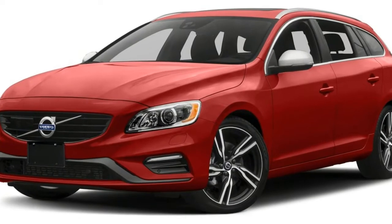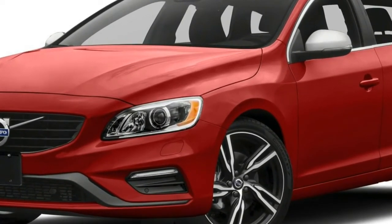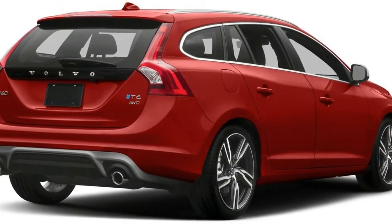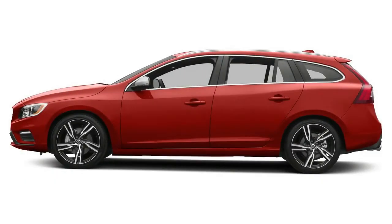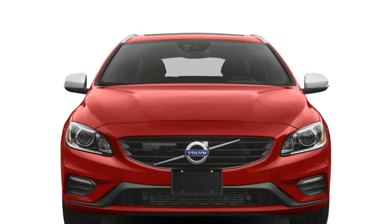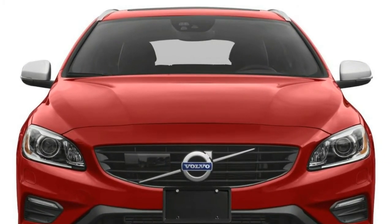All V60 wagons are powered by 2.0-litre four-cylinder engines. Base T5 models contain a Drive-E turbocharged inline-four that develops 240 horsepower, mating with an eight-speed automatic transmission. Front-wheel-drive is standard, but each T5 trim level may be equipped with all-wheel-drive instead.